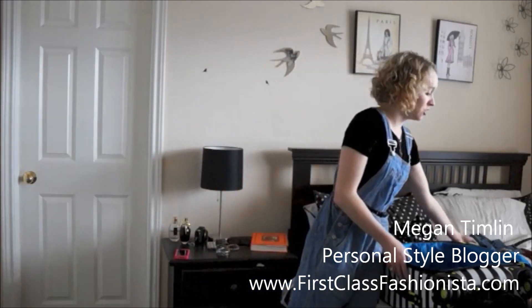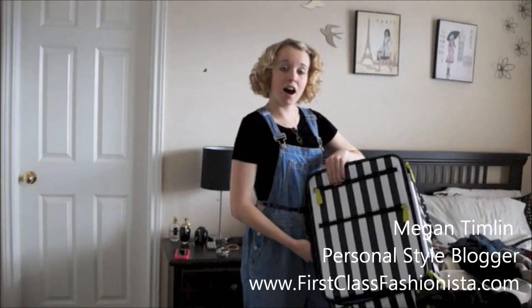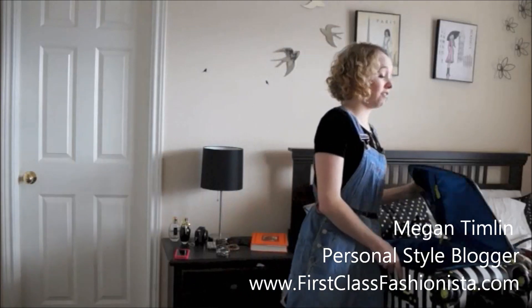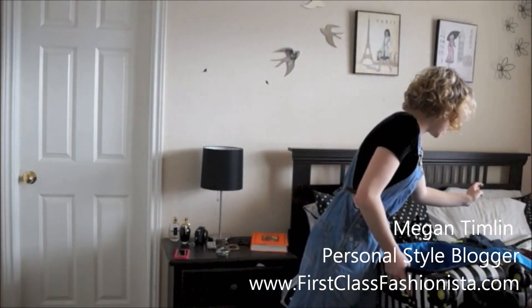First, I'm going to use my new suitcase — Alice and Olivia from the Newman Markets for Target Collection that I got for like 70% off. I figured, why not?